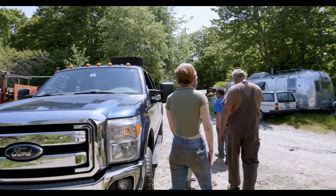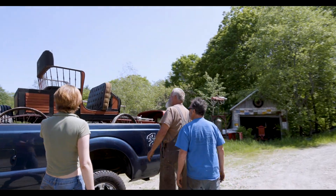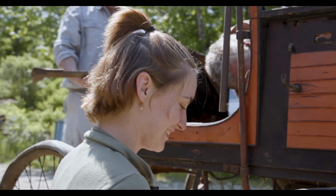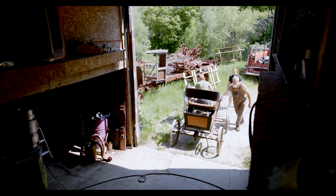How are you doing? Did you have a safe trip? That looks beautiful. There you go, perfect.